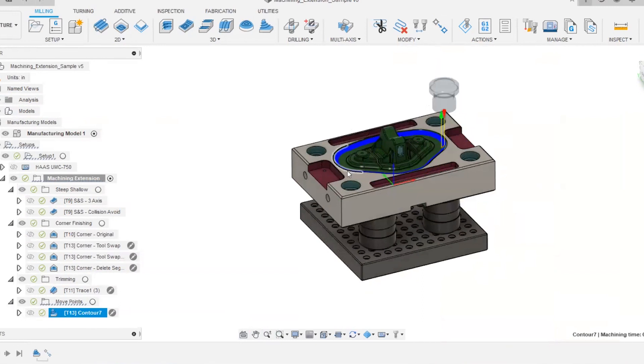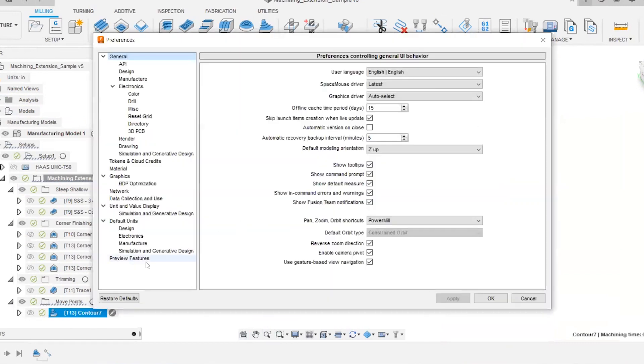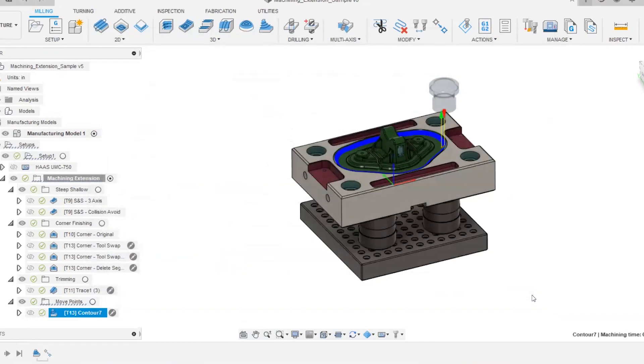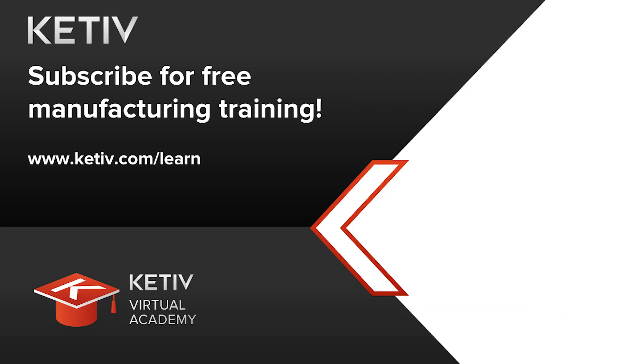To wrap up, in Preferences > Preview Features, green items are public preview, gold lock items are for the Insider program, and some features are solely from the Manufacturing Extension. Chris encourages everyone to explore these. He thanks everyone for attending.